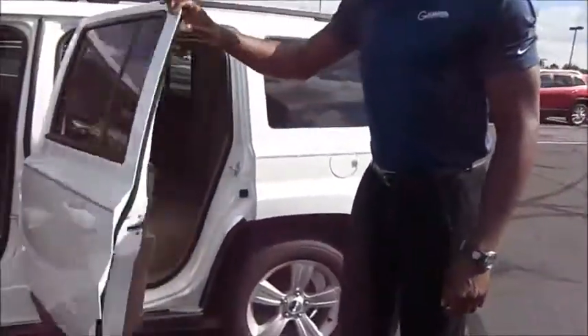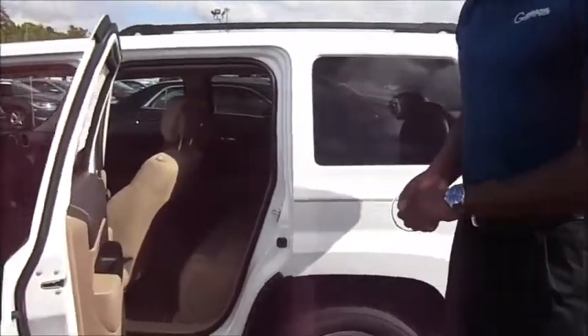Coming to the back, the Jeep Patriot offers a 60-40 split rear seat with a flat fold-down.